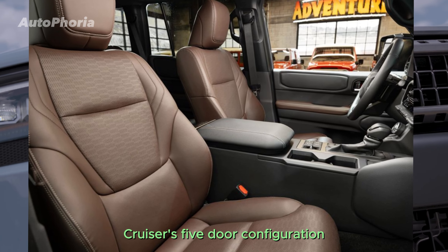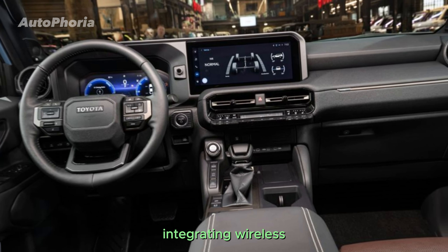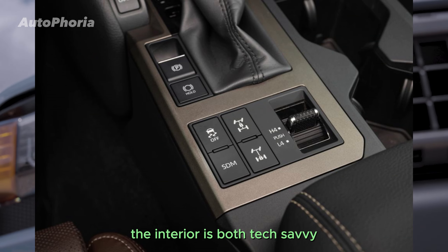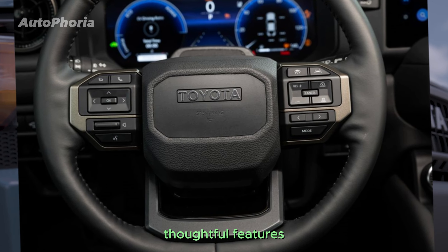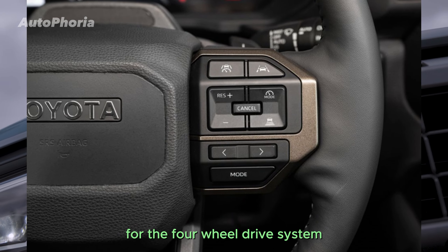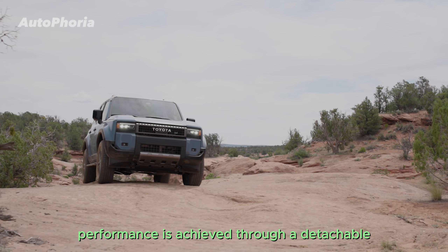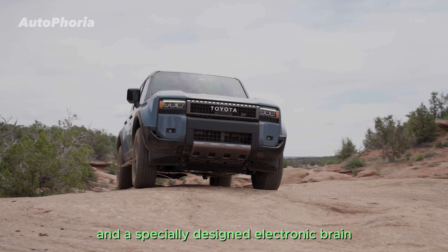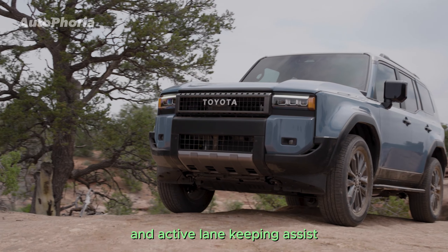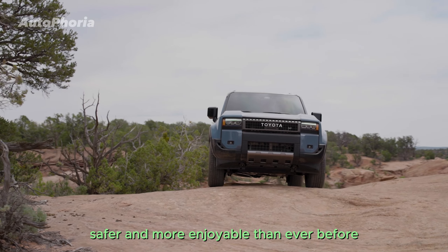Step inside the Land Cruiser's five-door configuration, which offers ample space for passengers and luggage. A prominent touchscreen integrates wireless Apple CarPlay and Android Auto functionalities alongside a modern digital driver's display, making the interior both tech-savvy and comfortable. Thoughtful features like a cool box and integrated inverter add to the convenience, while retained physical controls for the four-wheel drive system cater to off-road enthusiasts. Enhanced off-road performance is achieved through a detachable front anti-roll bar and a specially designed electronic brain that optimizes settings on the fly, with electric power steering and active lane-keeping assist adding precision and control.